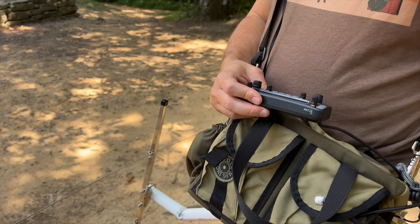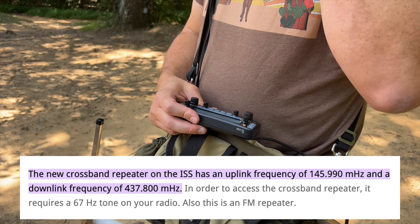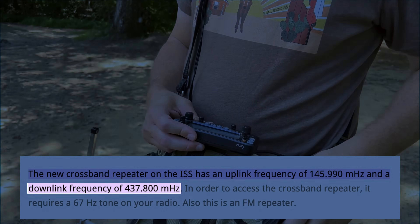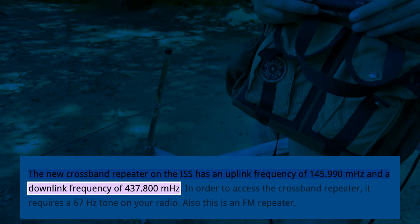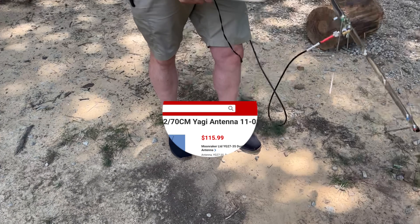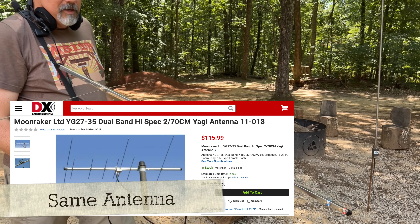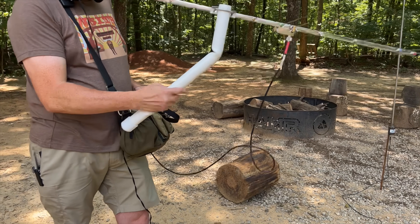A lot of people say the best person for handheld roving amateur radio satellite or ISS work is anyone with three arms, and I would agree. It is UHF on the downlink. And you've got a simple, very inexpensive antenna — yeah, a Jetstream two-meter/70-centimeter Yagi with a hand-bent PVC pipe.